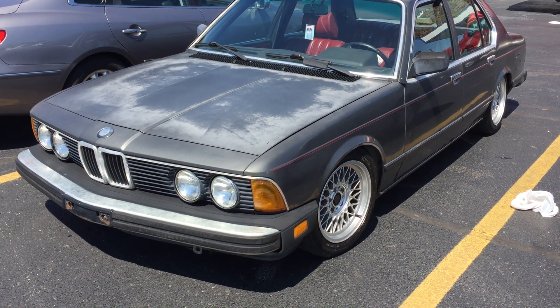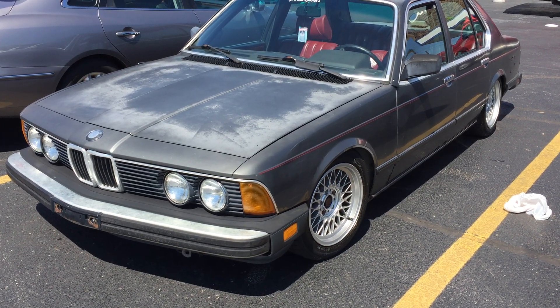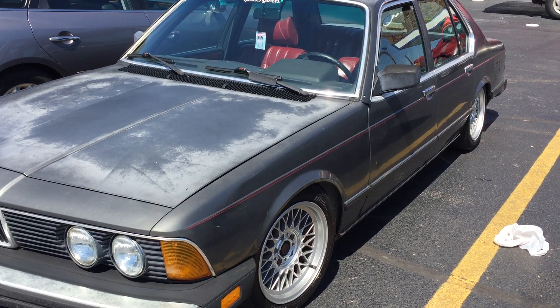Welcome to my car and train channel. Today I want to share with you this old BMW 733i.